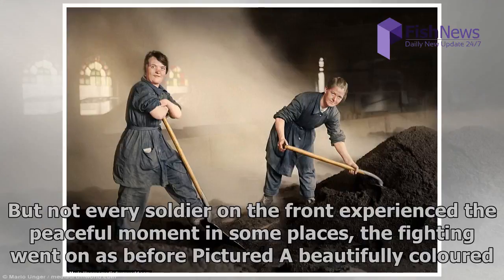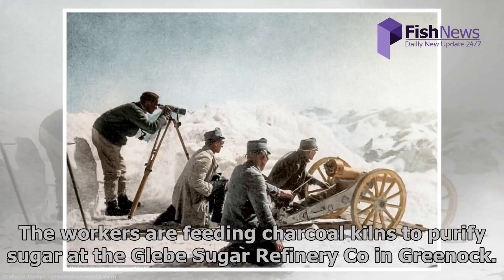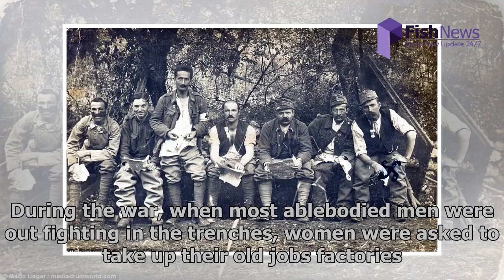There are even records of Christmas carols being sung and, of course, football games. But not every soldier on the front experienced the peaceful moment — in some places the fighting went on as before. Women are pictured shoveling coal in a sugar factory in Scotland as warm light shines through stained-glass windows in the background. The workers are feeding charcoal kilns to purify sugar at the Glebe Sugar Refinery in Greenock. During the war, when most able-bodied men were out fighting in the trenches, women were asked to take up their old jobs in factories.